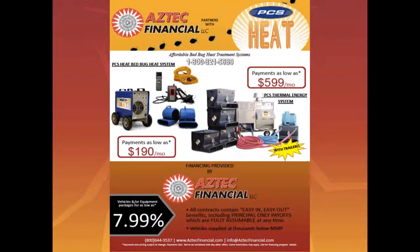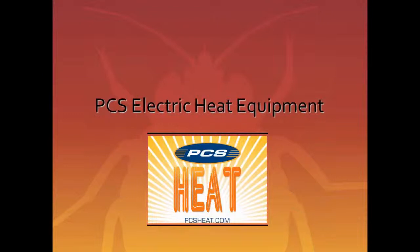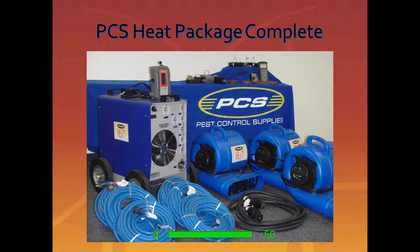We'll get your questions answered at the end of the webinar. I'd now like to introduce Will Shively, who's going to talk about electric heat. About a year or two ago, PCS put together a very affordable, economical heat package that can be used with the power you already have available. A lot of electric heat systems need outside power, but this package can use the power available in each area you're treating. The package contains the PCS heat unit, a thermostat with two monitors, three high-volume output fans, six 50-foot 10-gauge extension cords with lit ends, and one 6-gauge 50-foot 240 cord with two range adapters.